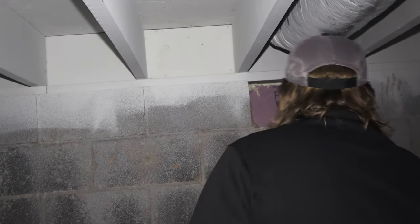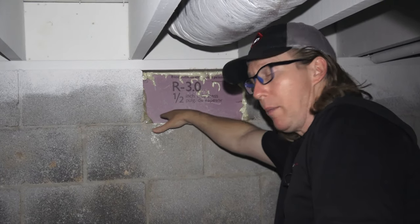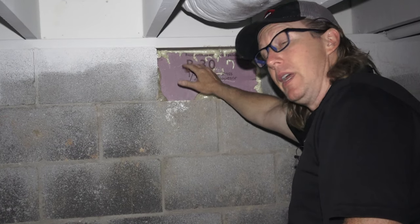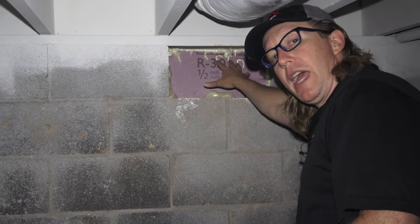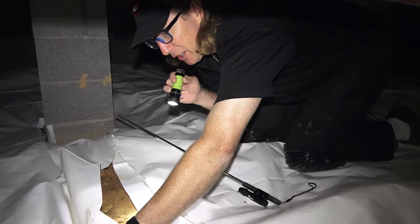They didn't even seal the bottom of their install — they spray-foamed around the edges but not across the bottom. The best way to handle this kind of block is to take a piece of foam board and put it across the bottom so that moisture can't evaporate out, and it keeps humidity out from the outside. If Kilz is a stain block, the stain still came through. And there are five layers of plastic and they still didn't overlap at six inches.